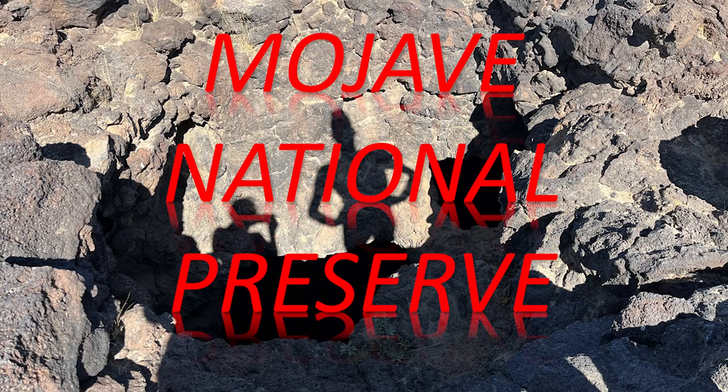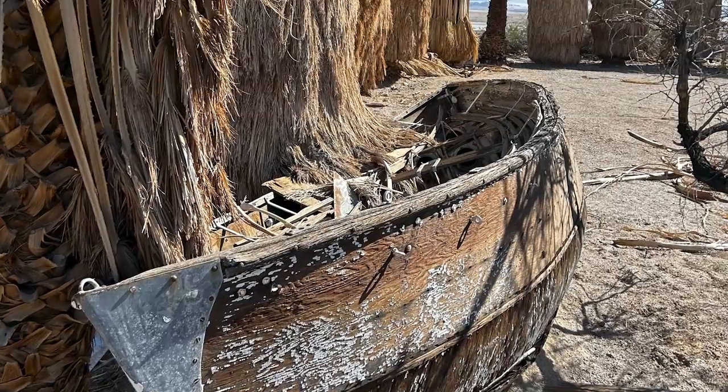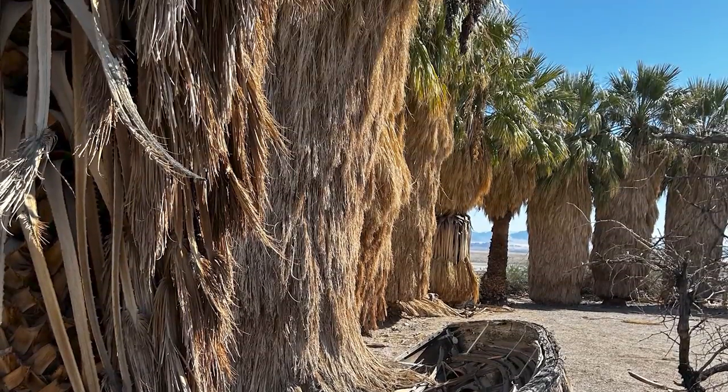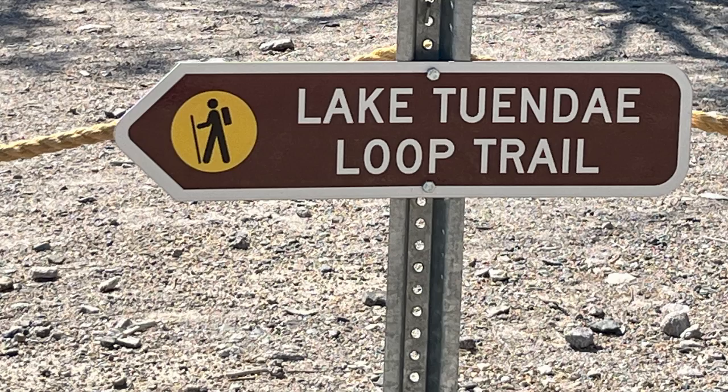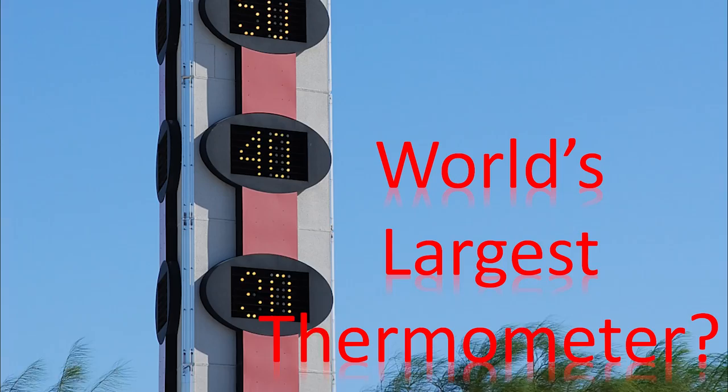Be sure to watch my short about Zzyzx — that ZZYZX place. The link is in the description below. A four-mile-long gravel road, six miles west of Baker off I-15, leads you to Zzyzx. What a beautiful place. What a worthwhile stop in the Mojave National Preserve.